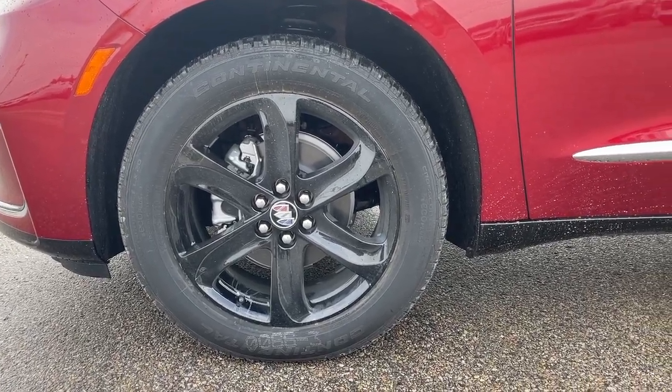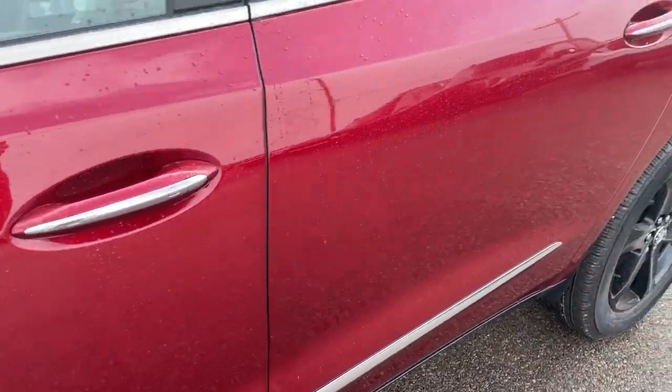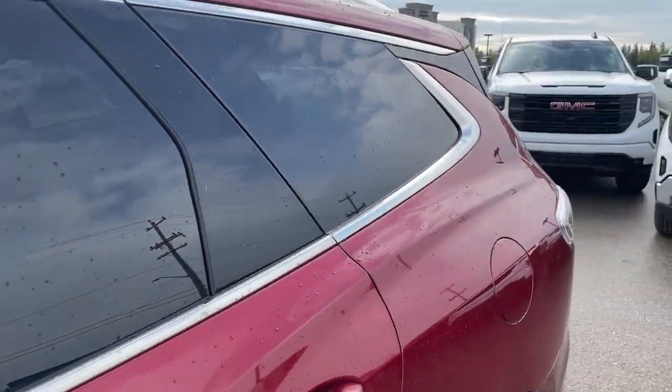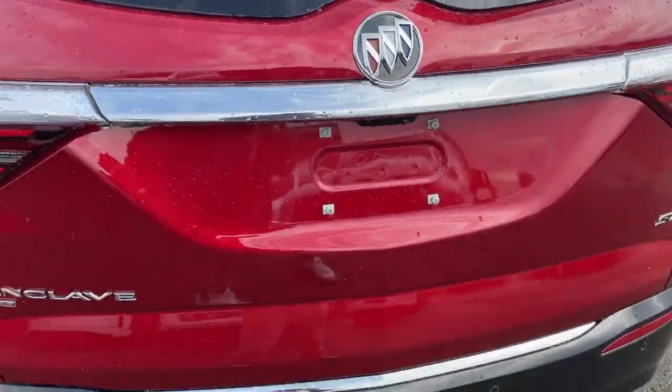Moving on to the exterior, here are the wheels. Color-matched mirror caps and door handles with keyless entry and a chrome accent, as well as privacy tint on the rear windows.